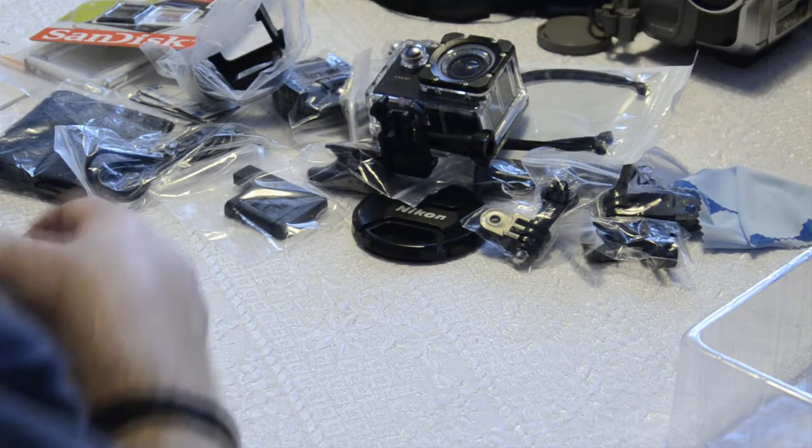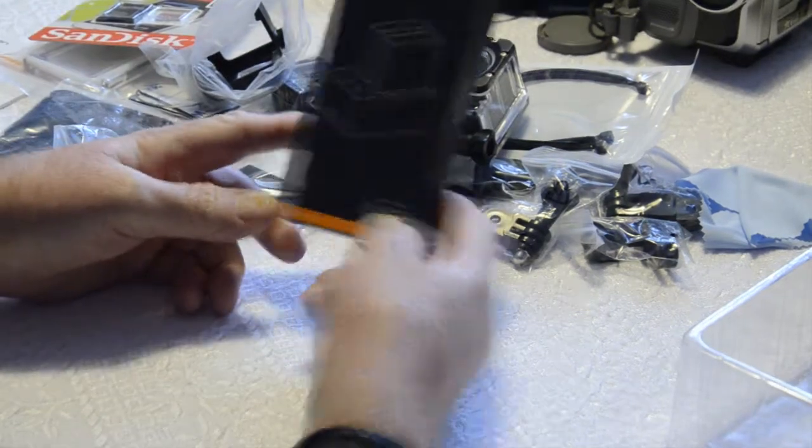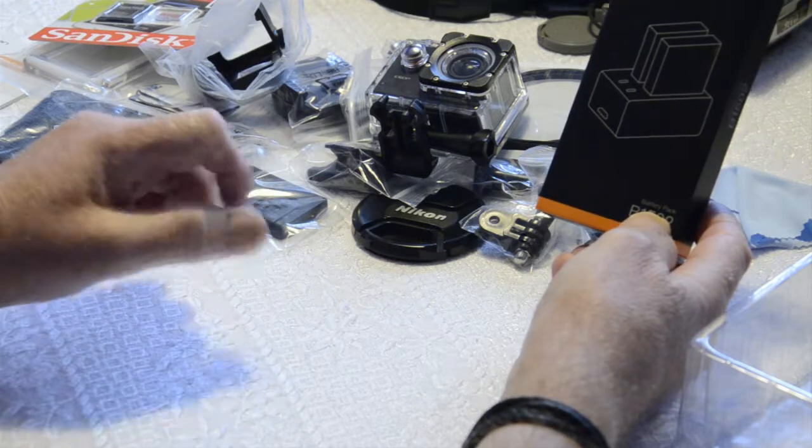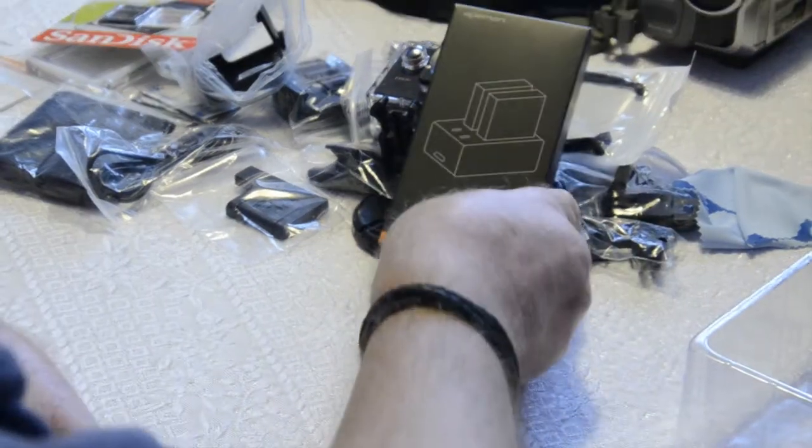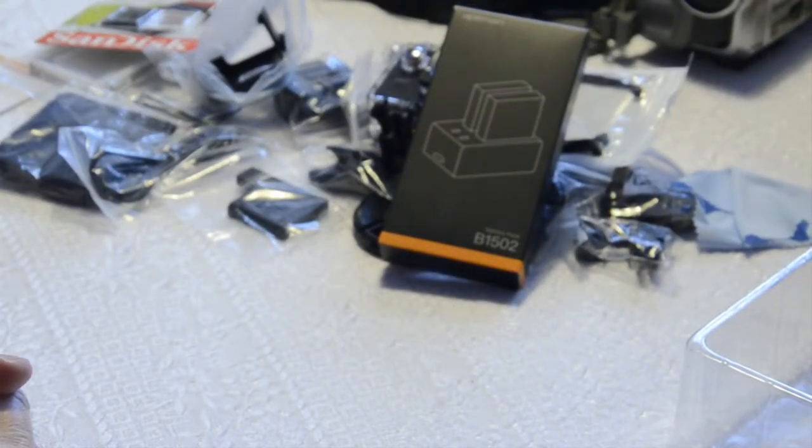I also bought a separate battery charger that comes with two batteries. There's already a battery in the camera, so I've now got three batteries. They claim a full battery will last around two hours, though some reviews I've read say you can get three, four, five, or even six hours of footage on one charge. So I'm hoping that with all three charged up I've got at least six hours of recording time without having to recharge. That battery charger and two batteries was £11.99.